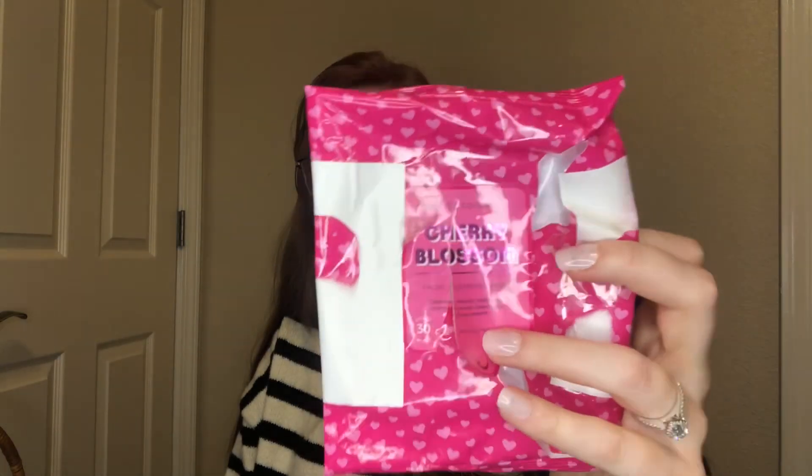I got through some makeup wipes in cherry blossom by Beauty Concepts — cute packaging, they were fine. I'm trying not to use so many makeup wipes and switching more to micellar water and a wash rag. It works just as good and is an easy quick fix.